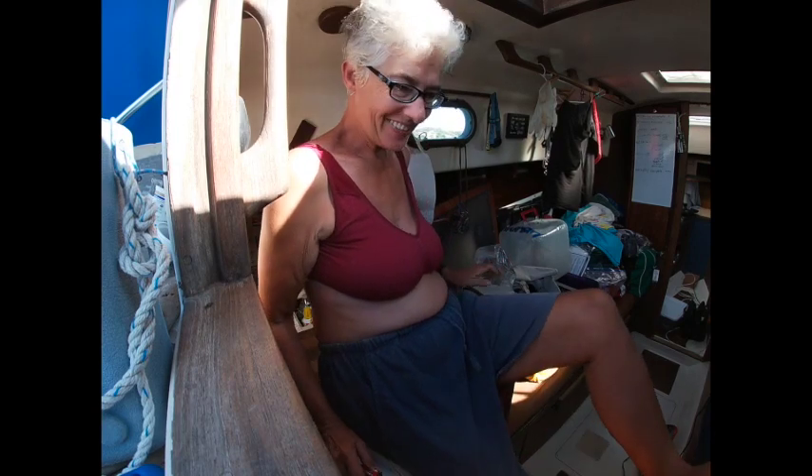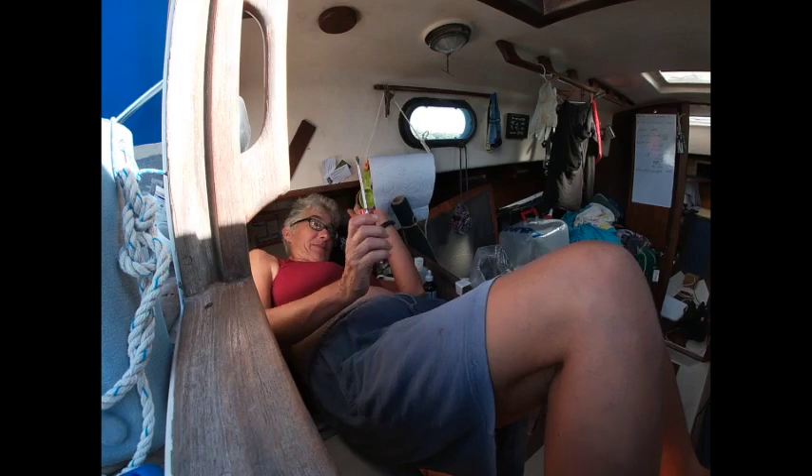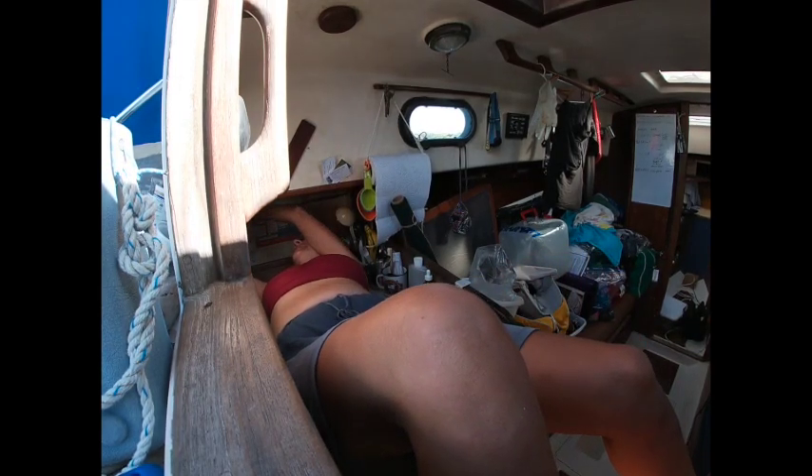This is what procrastination looks like. There are any number of things I should be doing or could be doing. But instead, I'm getting upside down in the alley to work on this backing plate over here. See if I can get it out.